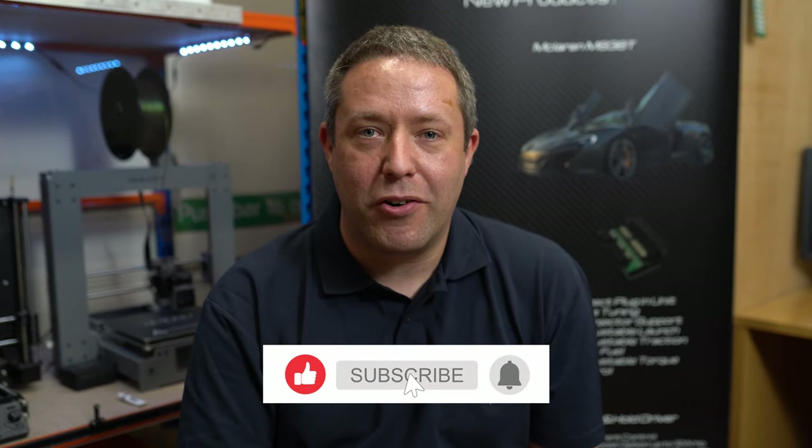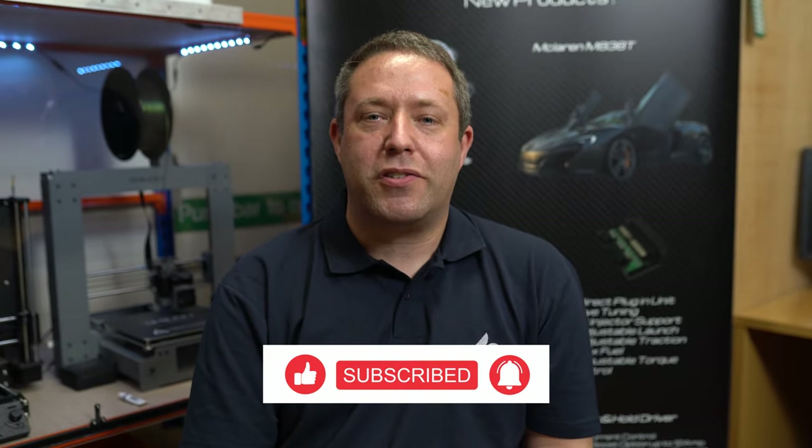Hi, I'm Ed, Technical Operations Manager at Cybex. Welcome back to Question of the Week, Episode 4. So this week we're talking about knock sensors and knock control and knock systems.